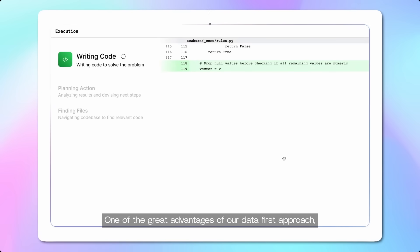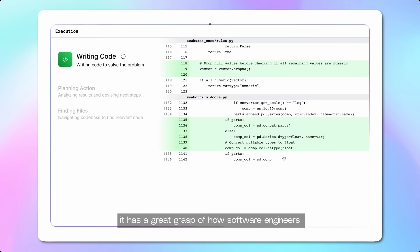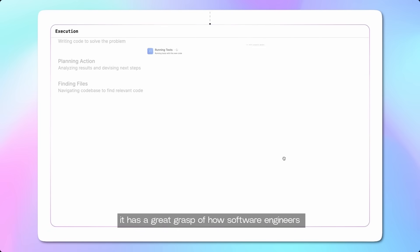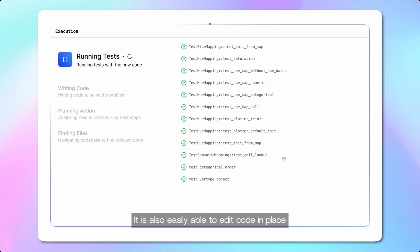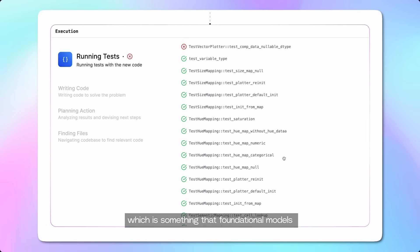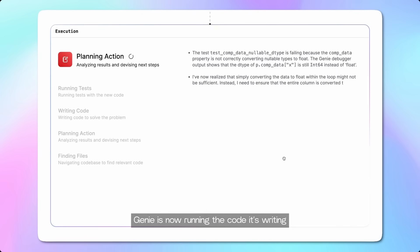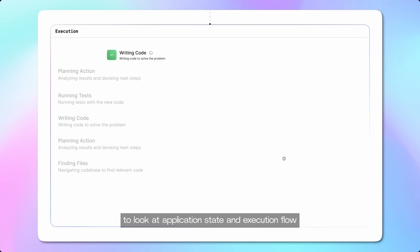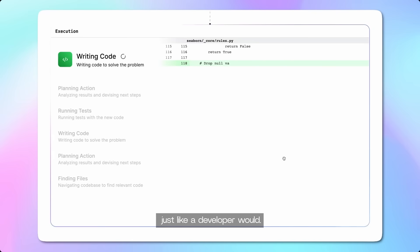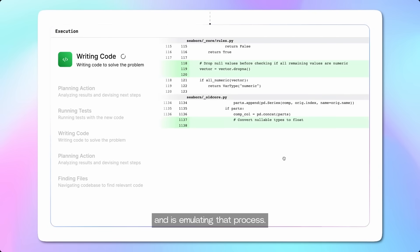One of the great advantages of our data-first approach is that because our model has watched more humans solve problems than any human could in a lifetime, it has a great grasp of how software engineers really break down and triage issues. It's also easily able to edit code in place, which is something that foundational models struggle with without rewriting entire sections. Genie is now running the code it's written and using the debugging tools we've given it to look at application state and execution flow, just like a developer would. It's seen humans do this millions of times and is emulating that process.